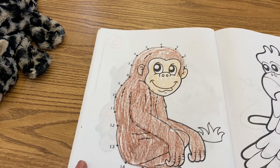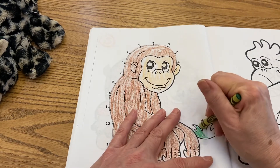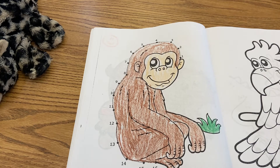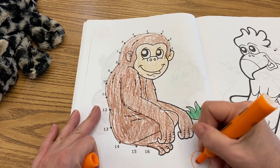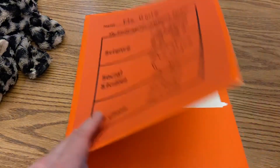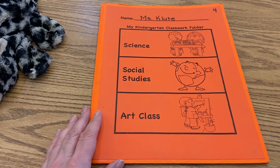So finish coloring your baby ape right here. Then give yourself your exit ticket. And when you're all done with this, close it up and make sure you put it back in your orange folder so that you have it ready to go next time you need to use it.